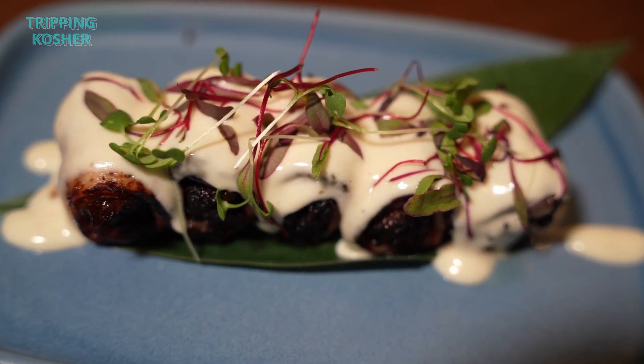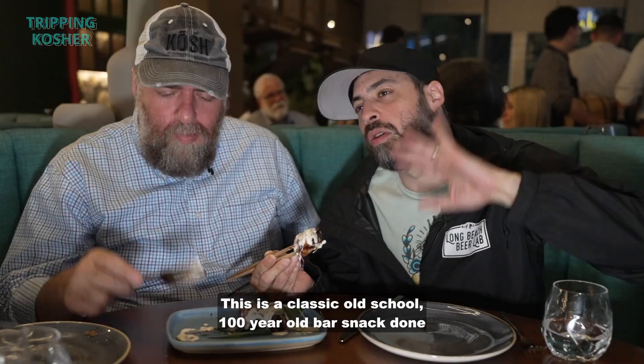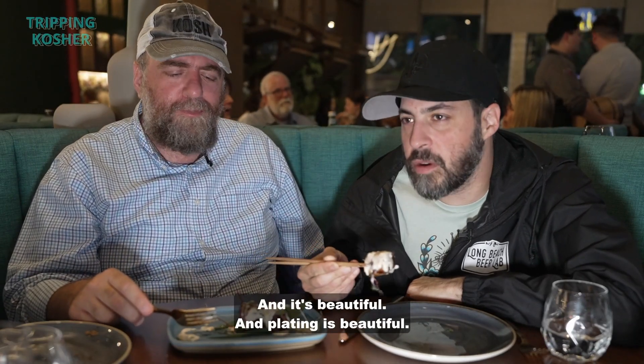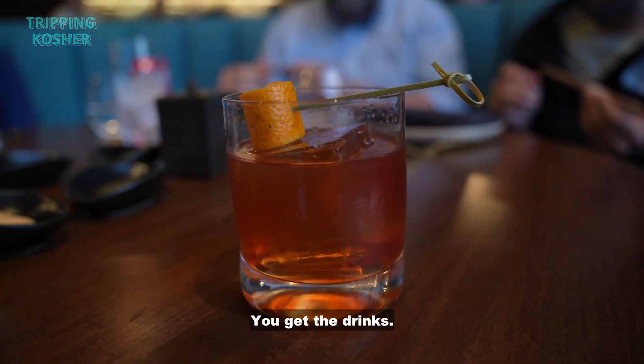This looks like a Nagamaki. It's bacon and date. This is a classic old school, 100-year-old bar snack done with an Asian-y twist on the menu here. The plating is beautiful. The bar here is a standout — you sit at the bar, you get the snacks, you get the drinks.